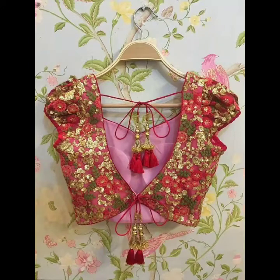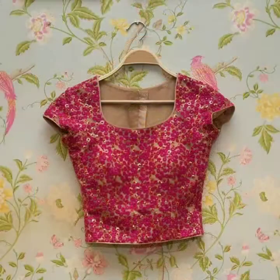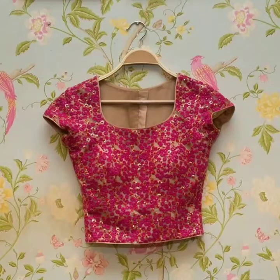Assalamu alaikum viewers, welcome back to my channel. I hope you are all fine. Today in this video you will get very beautiful and super stylish 30 plus latest blouse designs trending in 2020.